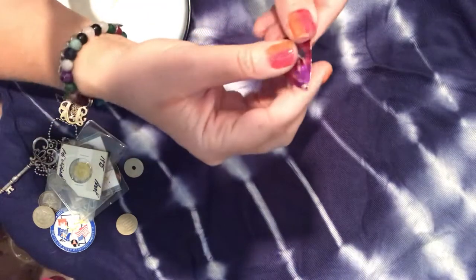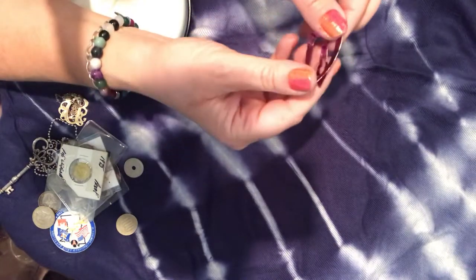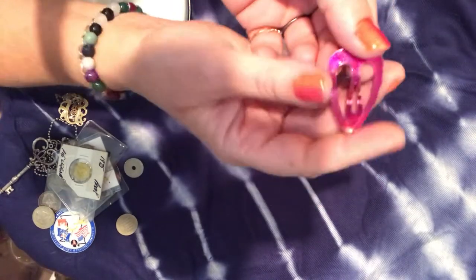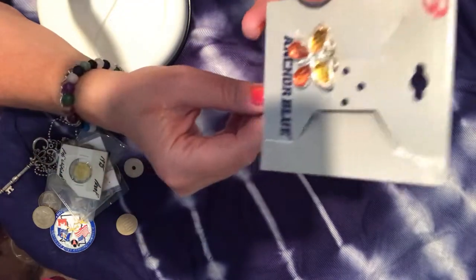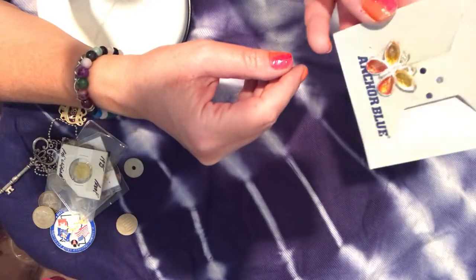I got two barrettes — one of those clippy ones to hold back hair, a pink heart shape, and the other is a butterfly. There was only one on the butterfly card — a little tiny barrette.